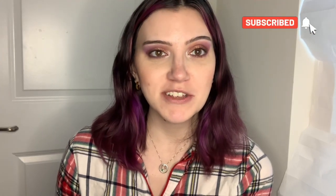Thank you so much for watching. Please don't forget to like this video and comment with some video ideas you want me to do. Bye guys!